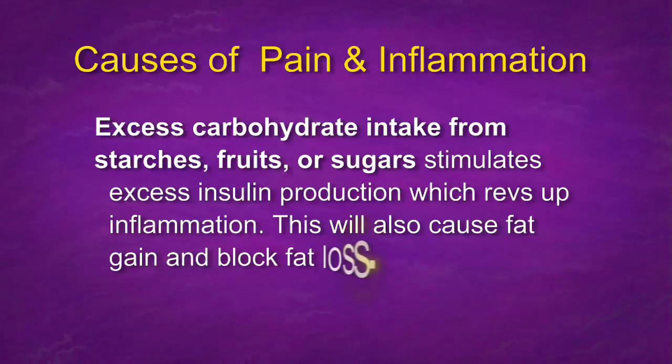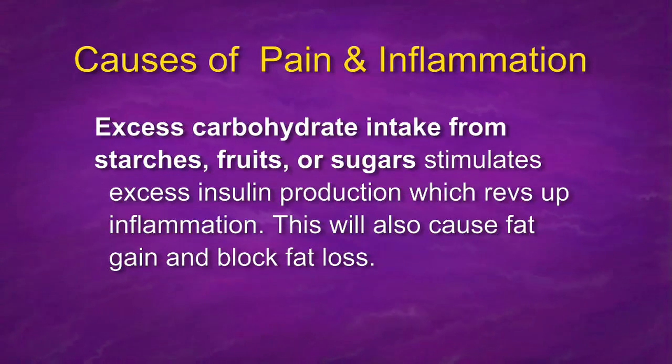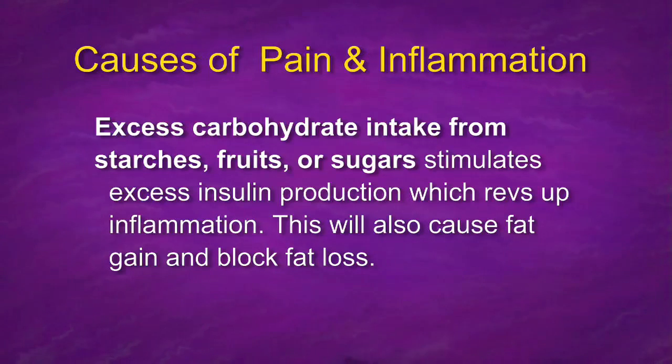Other causes of pain and inflammation: excess carbohydrate intake from starches, fruits, and sugars. Fruits can be bad for you because they contain fructose. It can be problematic if you have a genetic disposition making you sensitive — some type of dysglycemia, meaning your sugar is not metabolized very well. Excess carbohydrates stimulate excess insulin production, which revs up inflammation. Insulin is a hormone that stores fat — that's the purpose of it.